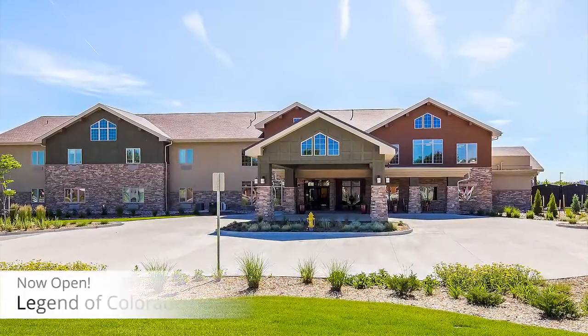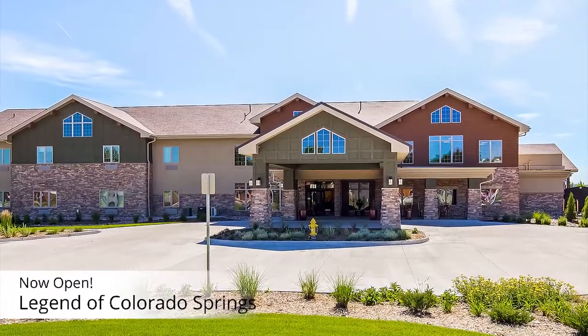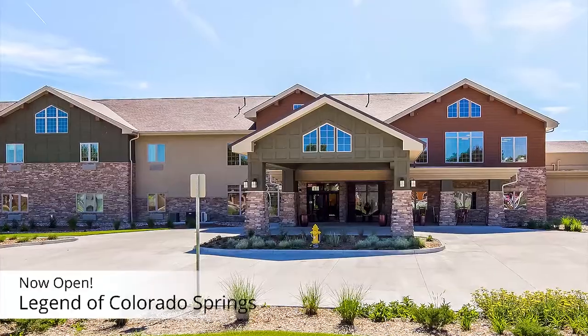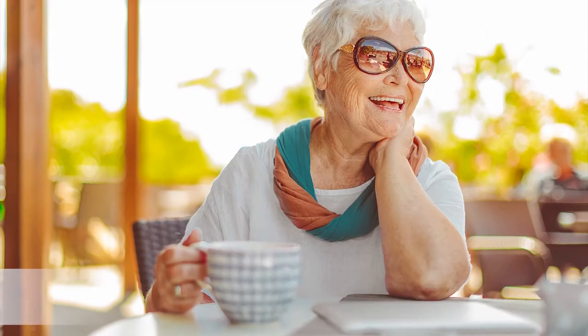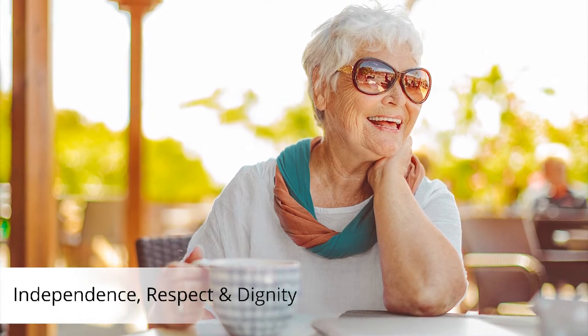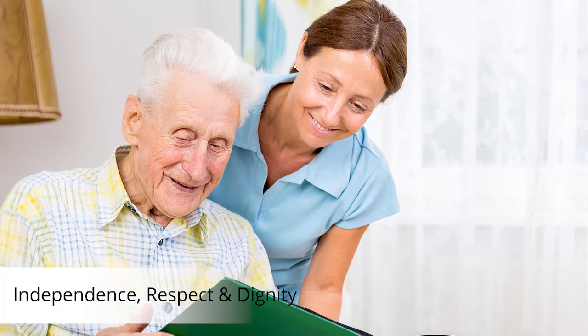Welcome to Legend of Colorado Springs. As you experience our community, we hope to show you why we are the experts in this industry. Our dedication and commitment to providing quality care and serving older adults spans over 30 years. Through purposeful design, we focus on promoting independence and treating residents with the respect and dignity they deserve.